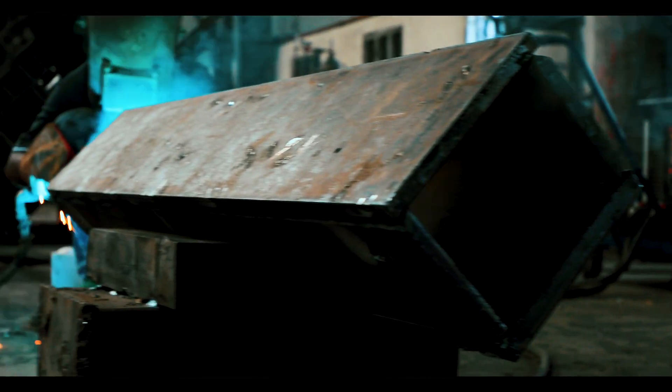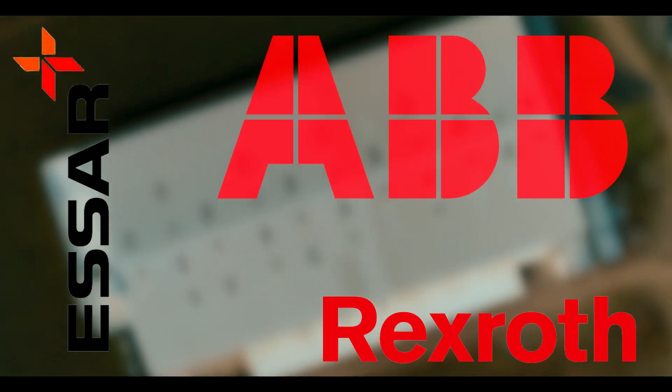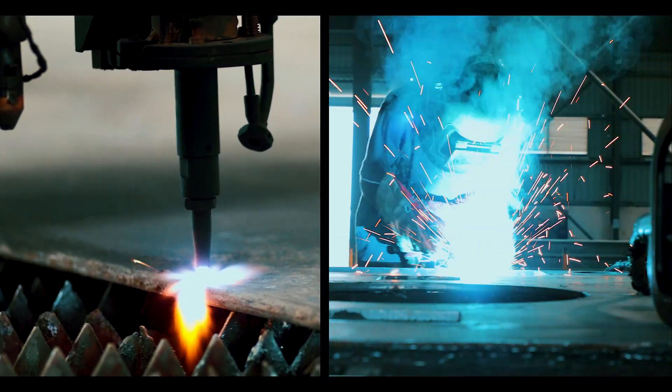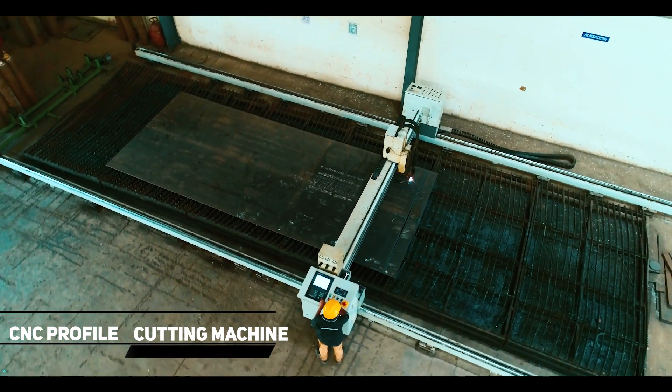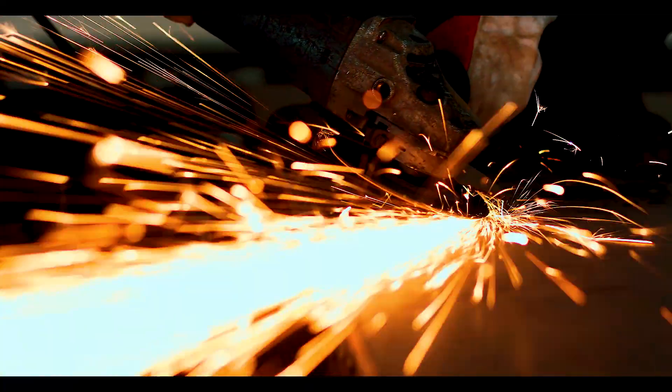Our process involves getting the best quality raw materials from reputable makers like ASAR Rexroth, ABB, and Siemens. After that, with a cutting and welding process, we cut the metal sheets with a CNC profile cutting machine and weld them — a process known as the fabrication process.